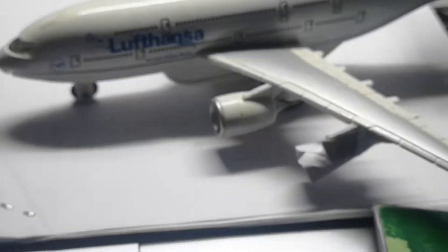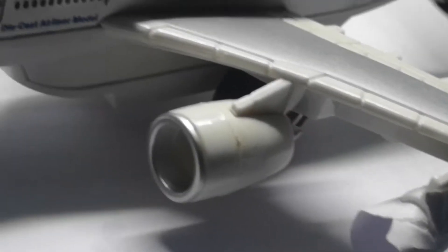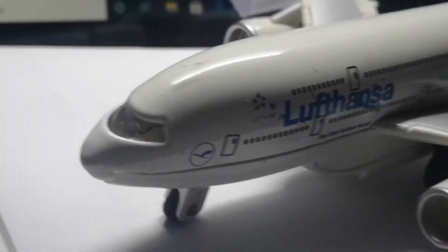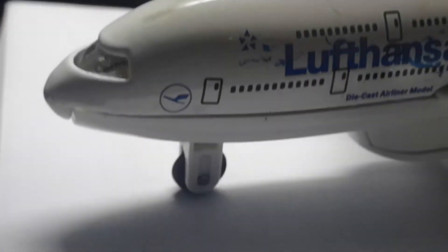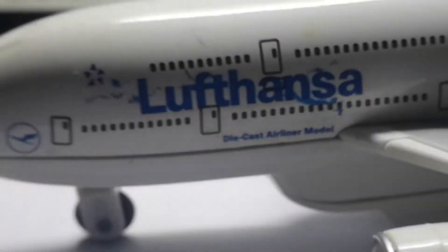Next comes a Lufthansa model, and in front you can see this weird-looking cone thing — the same damage happened to this one also. But as you can see it looks pretty cool; it has the Star Alliance logo and the Lufthansa logo, and the same goes from this side.